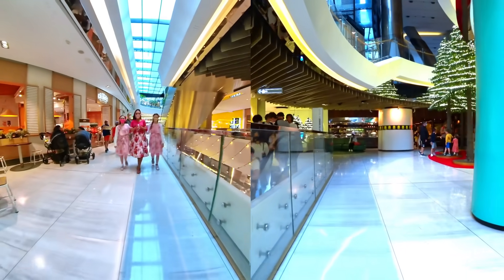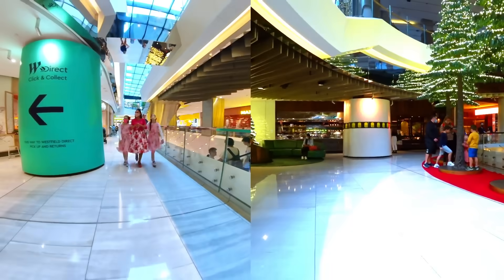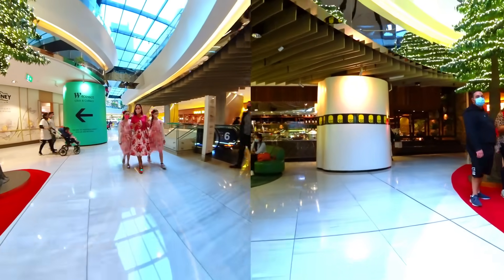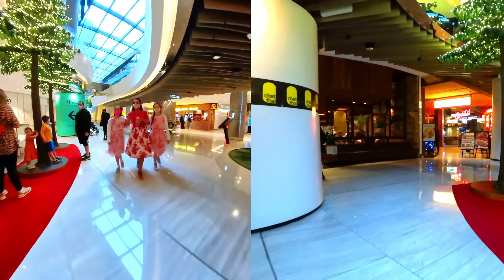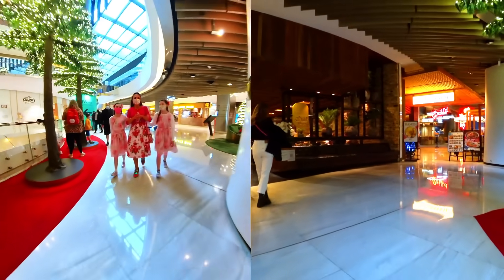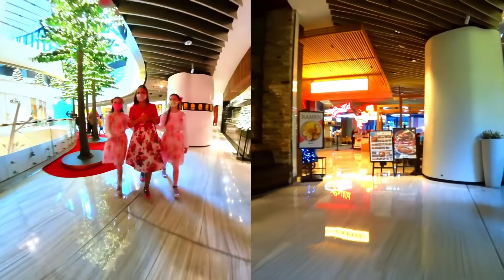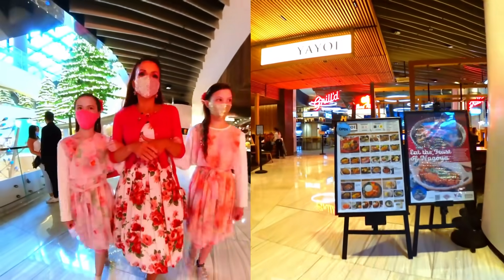Here we are in Centrepoint Tower — on the top of us is the big tower. We've got some lovely Christmas decorations. We're quite hungry, so we're thinking about Max Brenner the chocolate bar, but we're going to have a look and see what other food is available that's more substantial than just chocolate — we might have the chocolate later.